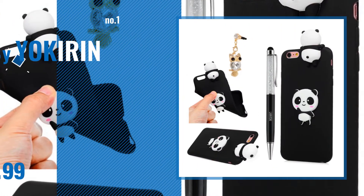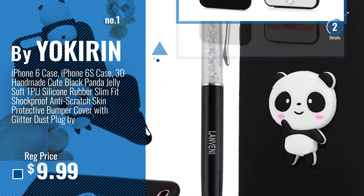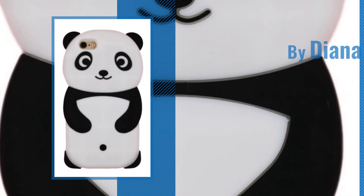Number 1, Most Popular, by Yokerin. Watch this video, choose your favorite. Number 2, by Diana Faye.